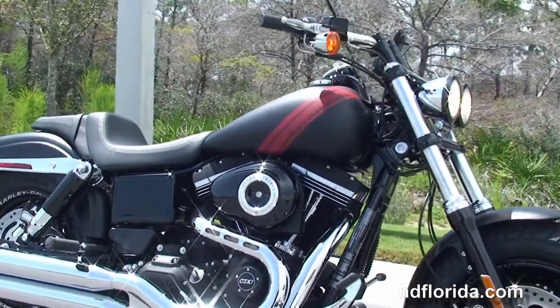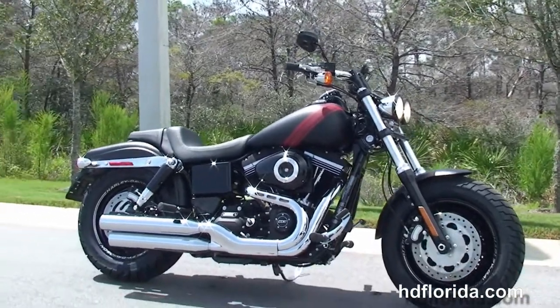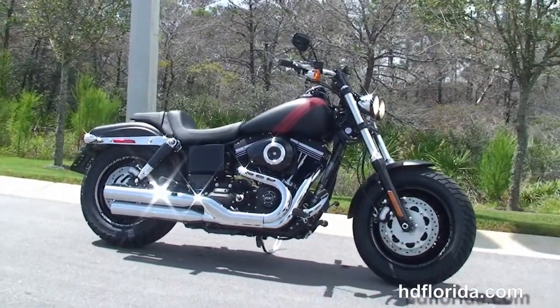Options and accessories retail out over $600, and here at the world famous Harley Davidson of Panama City Beach all our bikes are fully serviced and safety inspected.